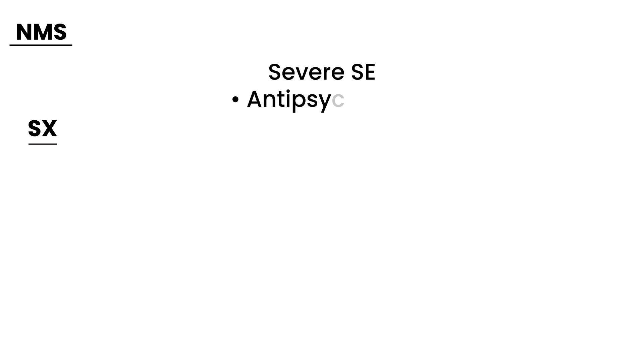What is NMS? It's best to first describe the symptoms. It's something that occurs after a person takes a medication, so you can think of it as a severe side effect to medications. There are two types of medications involved: the first is antipsychotics, and the second is antiemetics.